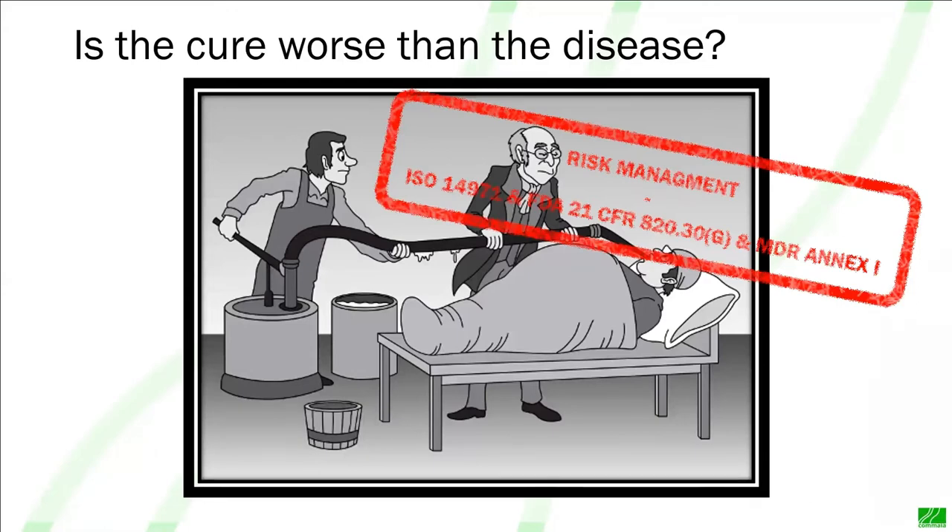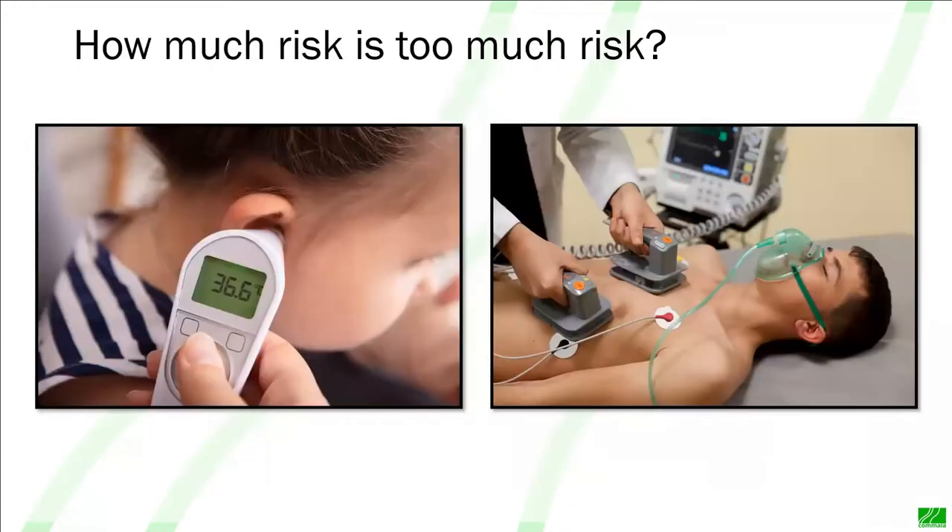For our product, we've got to work out how much risk is too much risk, and it's different for every device. You can see two different medical devices on the screen. On the right we have a defibrillator, used to restart somebody's heart when they're on the brink of death — the benefit is very, very high. If the patient receives some burns, we like to think they're going to accept those burns as a small price to pay for having their life saved. However, if the thermometer on the left burned the patient every time it was used, the benefit does not make a burn worthwhile — that is an unacceptable risk. They're two ends of the spectrum.